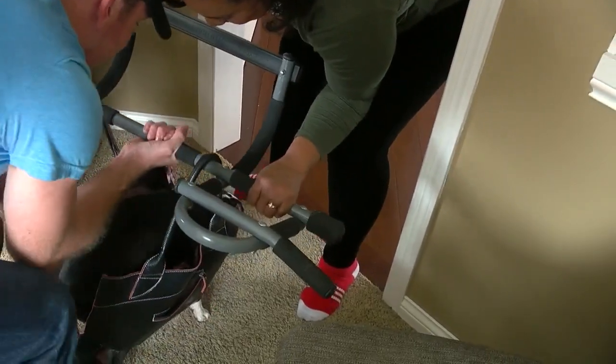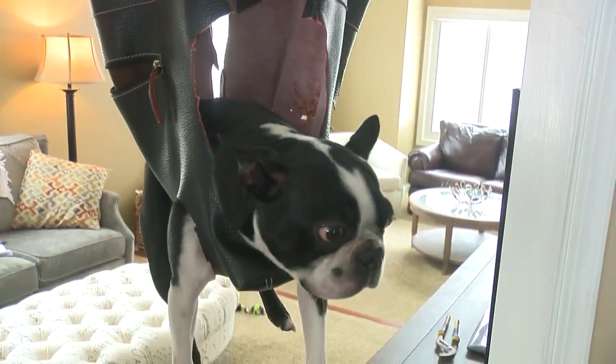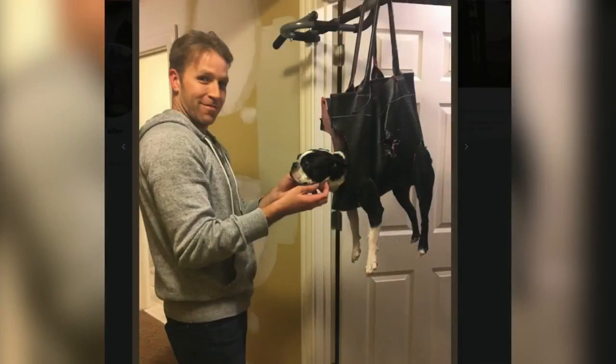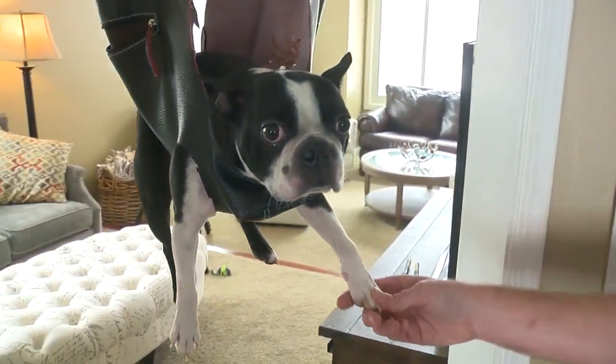He demonstrated how he got Oliver to reluctantly step in. It worked great — Oliver didn't squirm or anything; he just hung there while Patrick clipped his nails. Patrick says he's received positive messages from people who decided to give this a try as well. If he can inspire people to get more involved with taking care of their dogs, or maybe just save them some money on expensive devices, then it's worth all the unexpected attention.